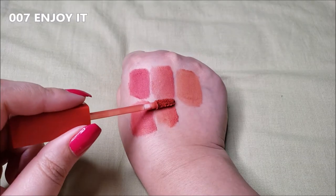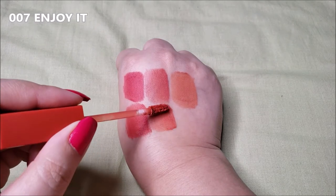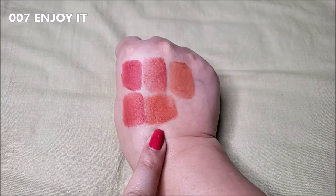007 Enjoy It is a cheerful brick orange color. These lacquers are quite comfortable on the lips, to be honest, especially if you wear lipstick for long hours. That's how the gradient looks with it.